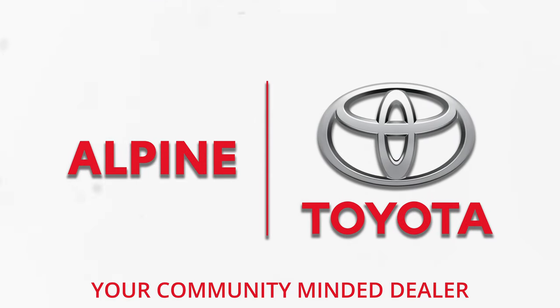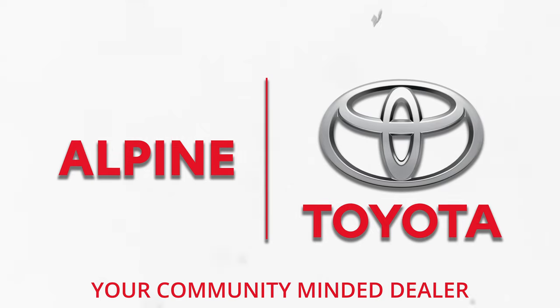Brought to you in part by Alpine Toyota. Alright, so today we're going snow wheeling and with us is a couple of 4Runners. Let's see how they do next to old burnt toast there.